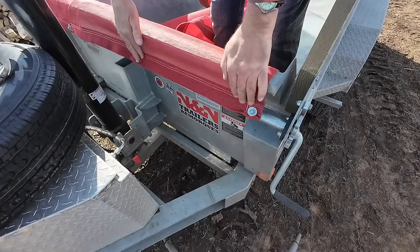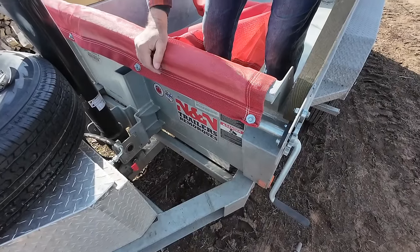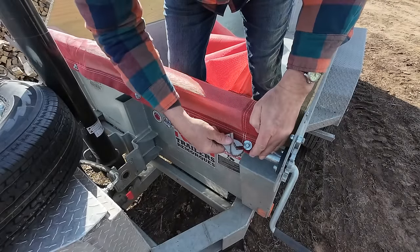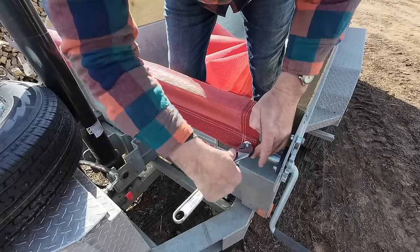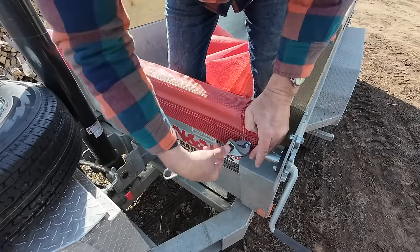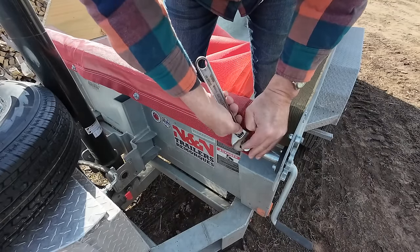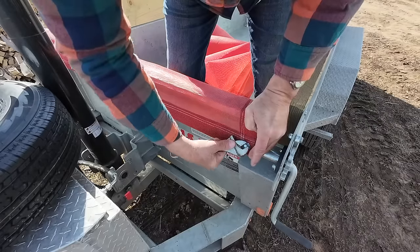All this is, is four of the same self-tapping screws. I just grabbed this crescent wrench because it's the only one I had in my truck, just to loosen them up. Once I get it started here, I should be able to just turn it out with my fingers.